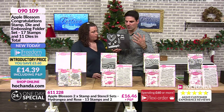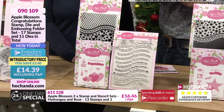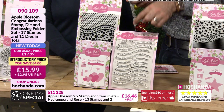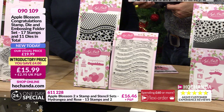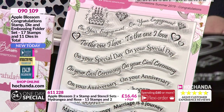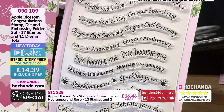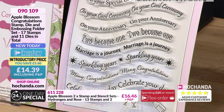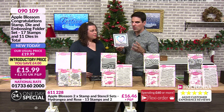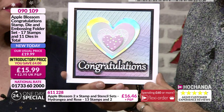When I started reading out what you were getting here I did not think it would be this price. You're getting all the dies, the embossing folder and the stamps - and I love the stamps. 17 stamps, 11 dies and an embossing folder and you're going to use these. Look at all those different occasions - some of them you just never have in your stash. This really covers most things. Just for the dies alone, if you spent £14.39 you'd be happy. A set of nesting dies alone costs that.